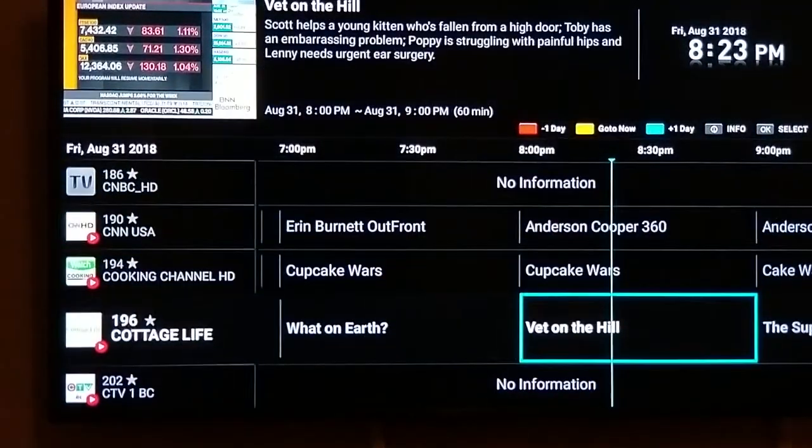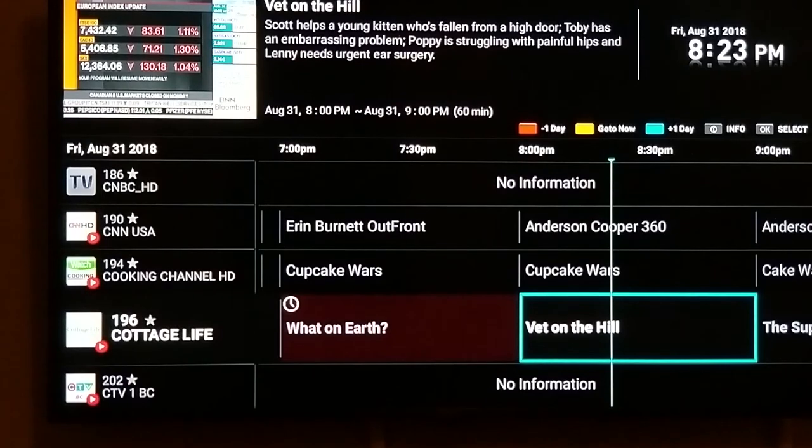These are all the channels I currently have under my favorites and everything that's coming on, and the channel guide that we have. I hope you enjoyed this video — until next time, thanks very much.